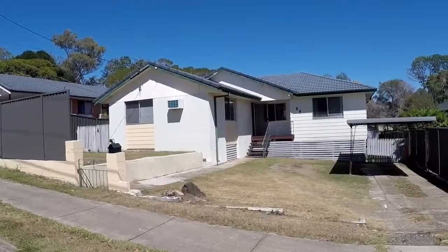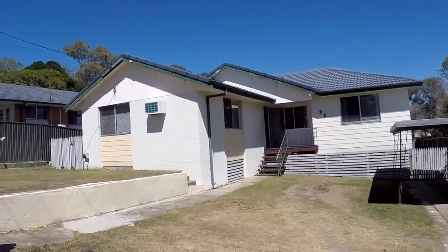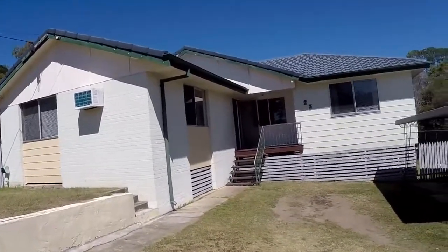Welcome to 23 Audrey Street at Goodner. This is Elizabeth from Maison Real Estate. Come along with me and I'll show you around inside the property.